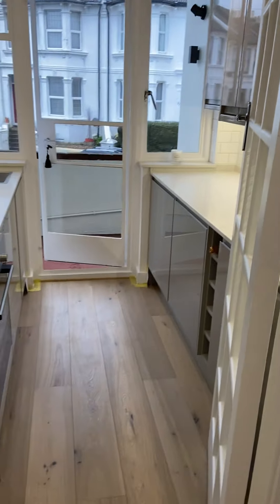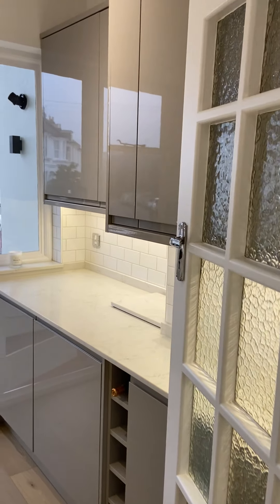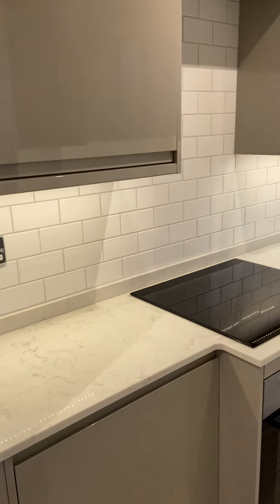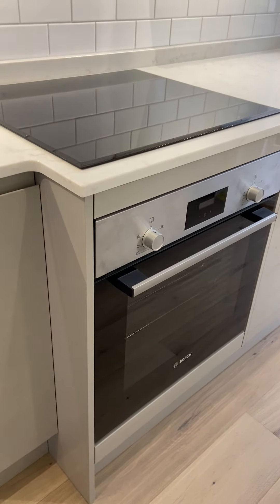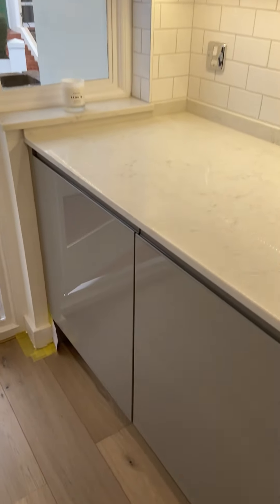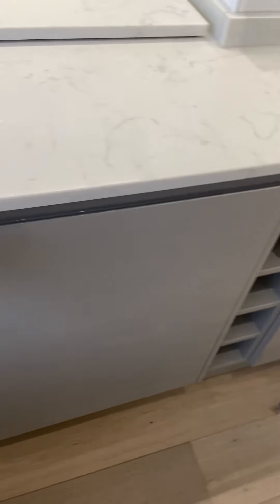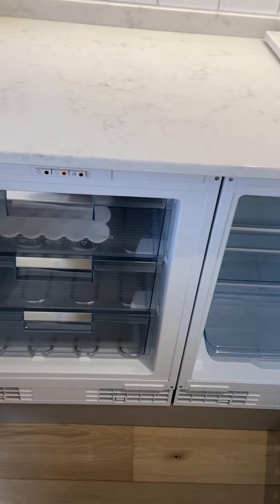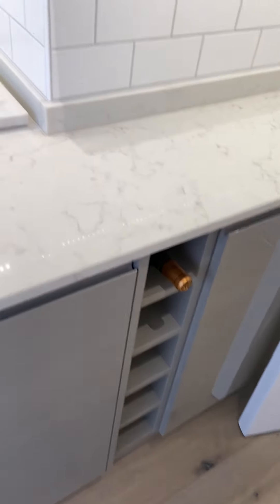The first room I'll show you is the kitchen. All really nicely done. We've got lovely glossy units, quartz worktops, and plenty of work surface space. We've got integrated appliances — an oven, an induction hob, an extractor fan, and an integrated fridge and freezer. Got a little wine rack there as well, and loads and loads of storage space.